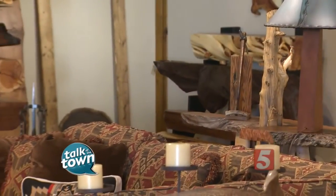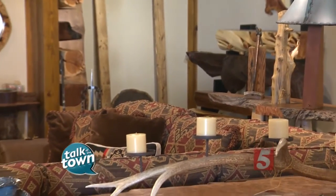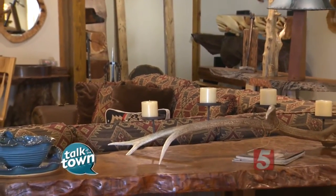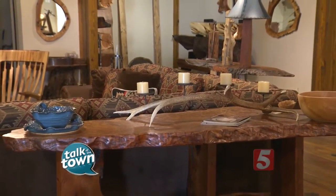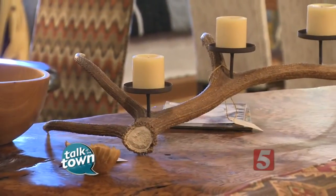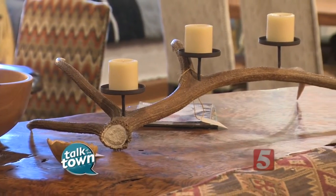These are all pieces that you can come here to the showroom, but you can also go online and order. You can go online to littlebranchfarm.com and order, but you can also come in here and we can actually design your piece with you sitting right here with us.